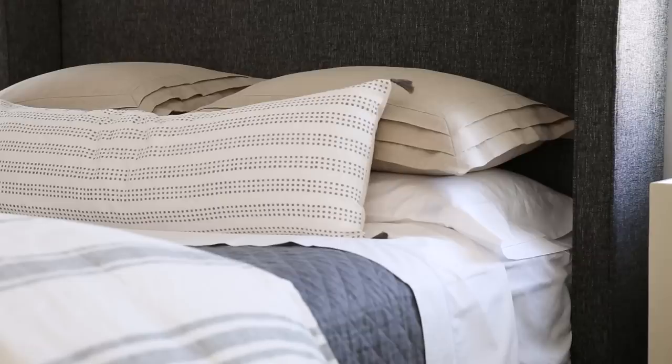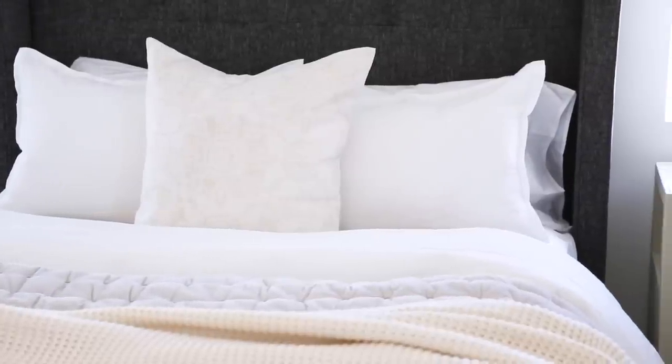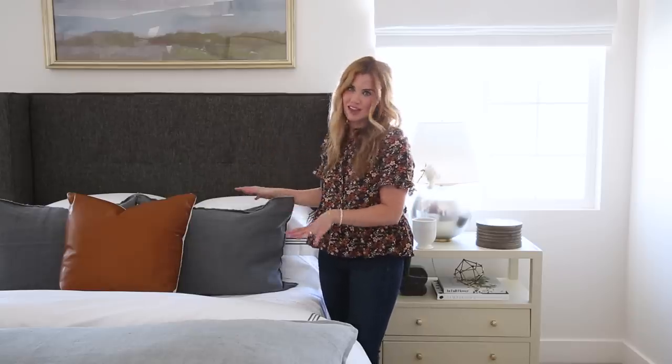In one look we stacked our pillows, in another look we had them forward facing, and here we mixed both styles together.